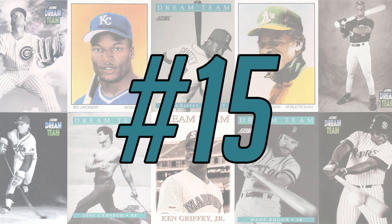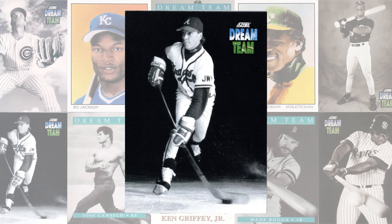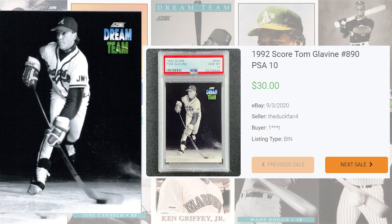Kicking today's list off at number 15, we get Tom Glavine's Dream Team card from the 1992 Score set, card number 890. This PSA 10 was a buy-it-now that took place in September of 2020 and sold for $30 even. To make this list an even top 15, I went ahead and included this one. This Tom Glavine has been graded 20 times by PSA and a PSA 10 is a pop of 13.